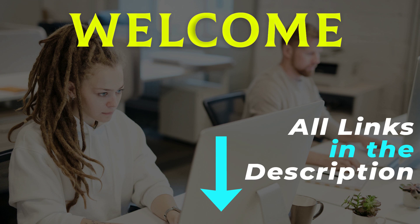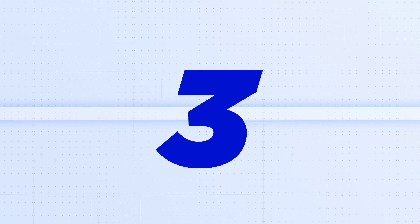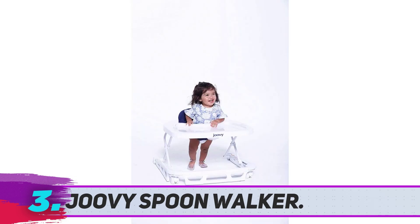Hey, welcome back to my channel. I made this video based on my own research, and all the product links are included in the description for the latest price and more information. The Juvie Spoon Walker — this is one of the best walkers.